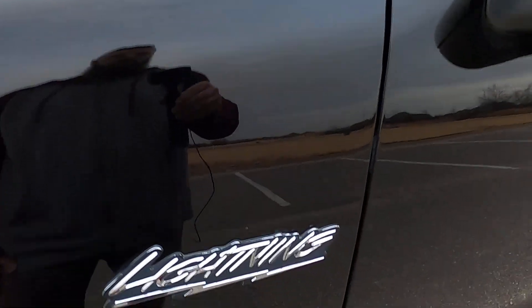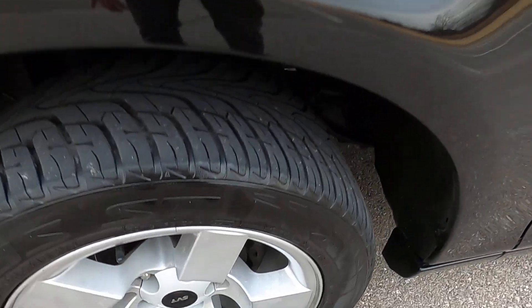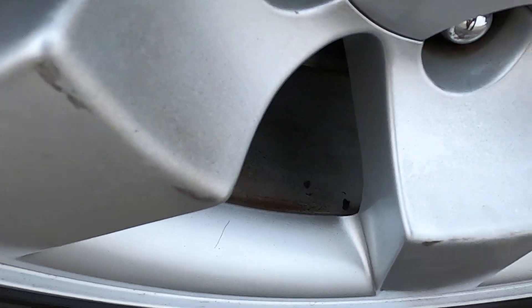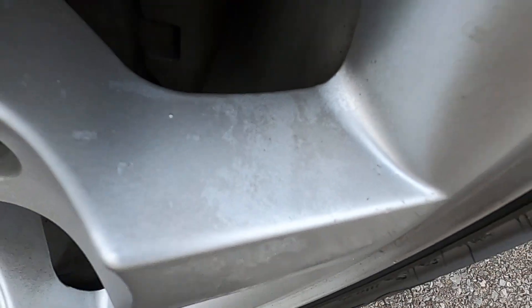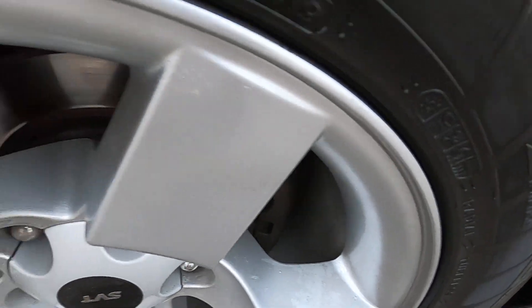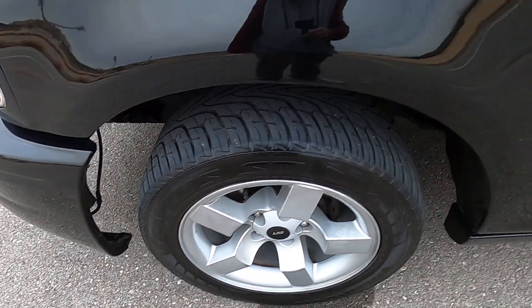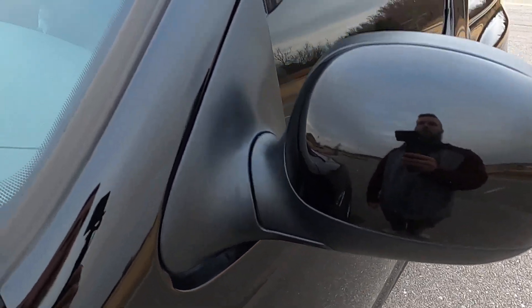Looking at the front driver's side fender, we've got no issues there — it looks great. The Lightning wheels are a little worn; they have some marks on the spokes and some of the finish is degrading a little bit, but overall they don't look bad. If it was something that really bothered you, a really inexpensive powder coating job would get them back to brand new.